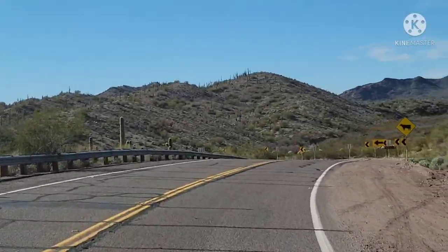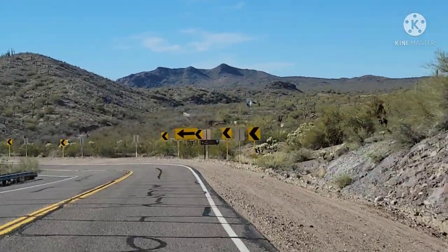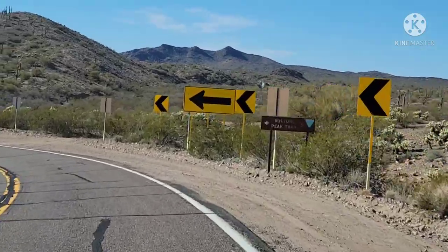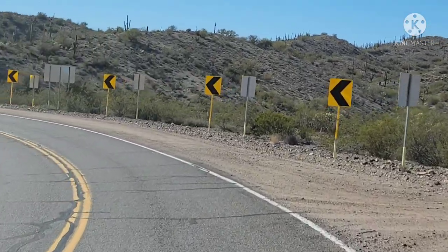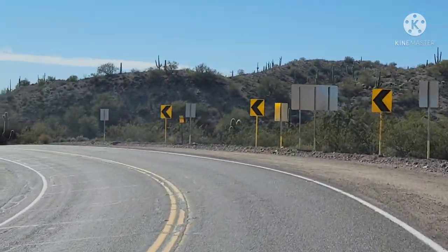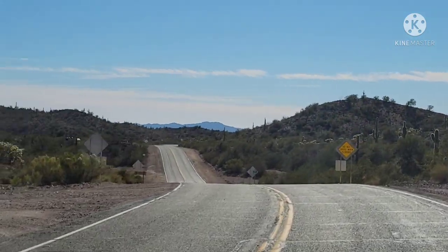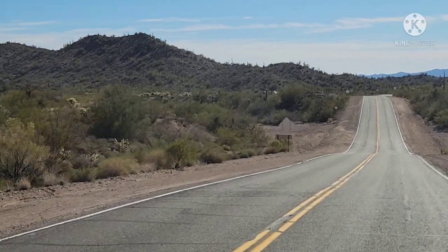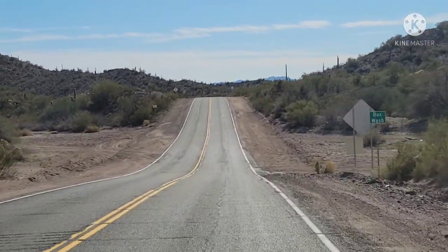We didn't even know this existed because we haven't been back here yet. There's the trailhead coming up, off to the left. I didn't really get it here but you see it a little bit better. On our way back I took some more pictures. That would be a beautiful hike up there.